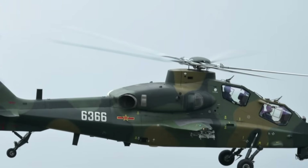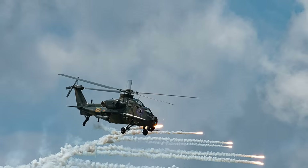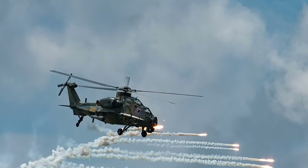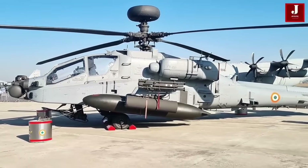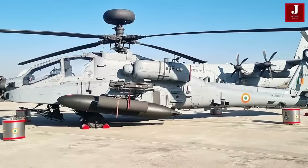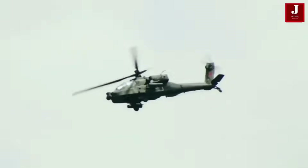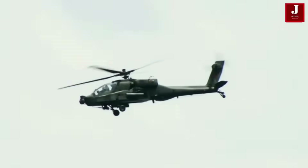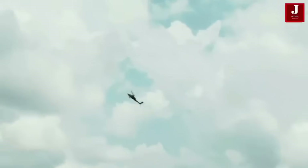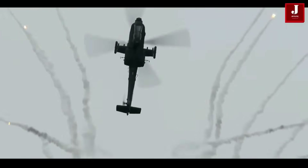Overall, the Chinese Z-10 is a lighter, more affordable attack helicopter optimized for agility and stealth, but limited by engine power and payload. The American AH-64 Apache, on the other hand, is a proven battlefield heavyweight offering superior firepower, armor, and combat systems — though at a much higher cost. Each serves its role well, reflecting the strategic needs and technological strengths of their respective nations.